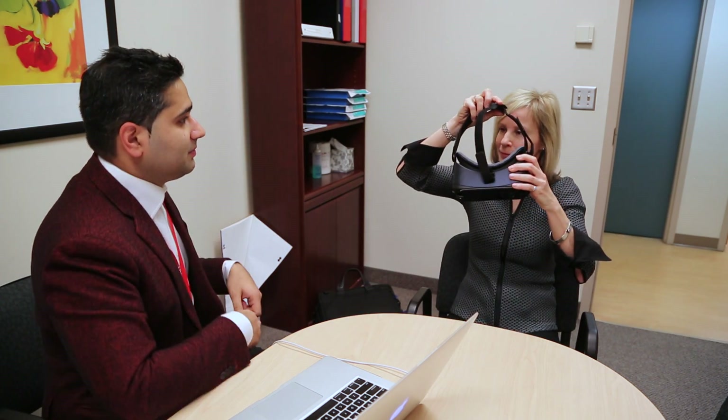With the virtual immersive experience that we've created, we're trying to basically take the steps of a form of exposure therapy for our patients.